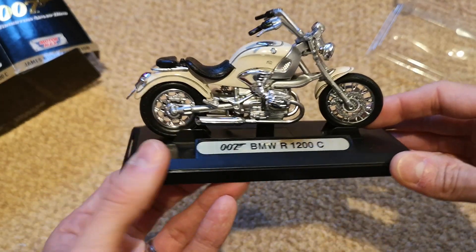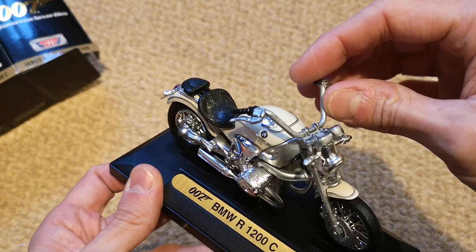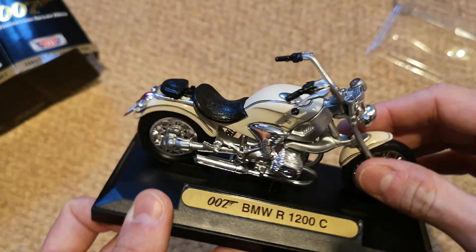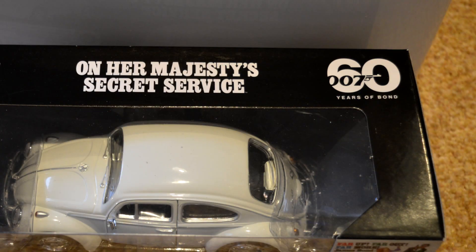I must admit, the quality of these models is not quite up there with Corgi, but it's still nice to see a new range of cars being produced, particularly at a more affordable price. They also feature the 60th anniversary logo on the box, tying it in nicely with this year's event.